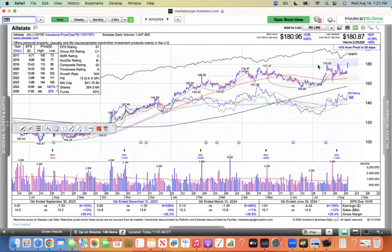If the insurance companies and the defensive names are leading, and the tech is just kind of underneath their moving averages, things need to change for me to get excited.